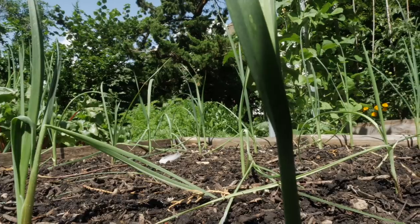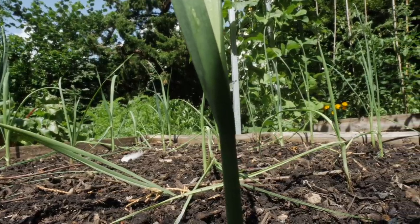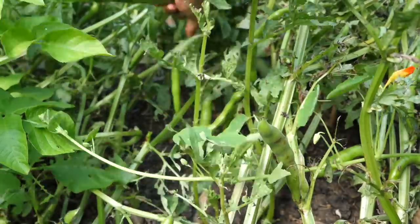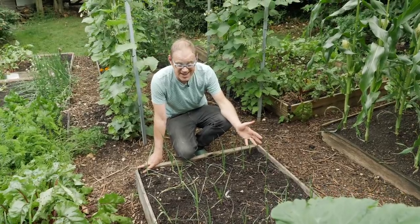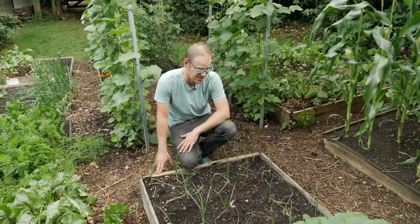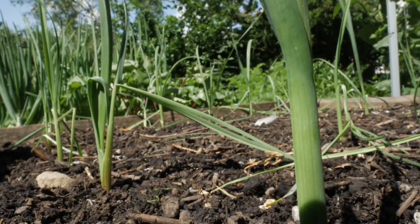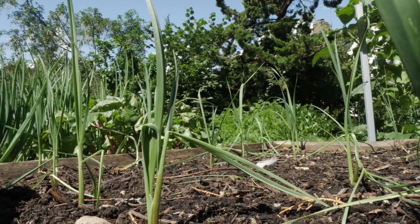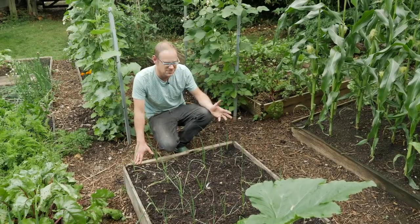Behind them are these leeks. These follow on from an earlier crop of fava or broad beans, and in their place went these leeks. I had to wait quite a long time for this space to become vacated so I had to actually pot the leeks on into their own plug trays. I'm not sure what that'll do to the eventual size and quality of the stems, but they've really perked up in the last few days with the rain we've been getting, so I'm quietly optimistic.